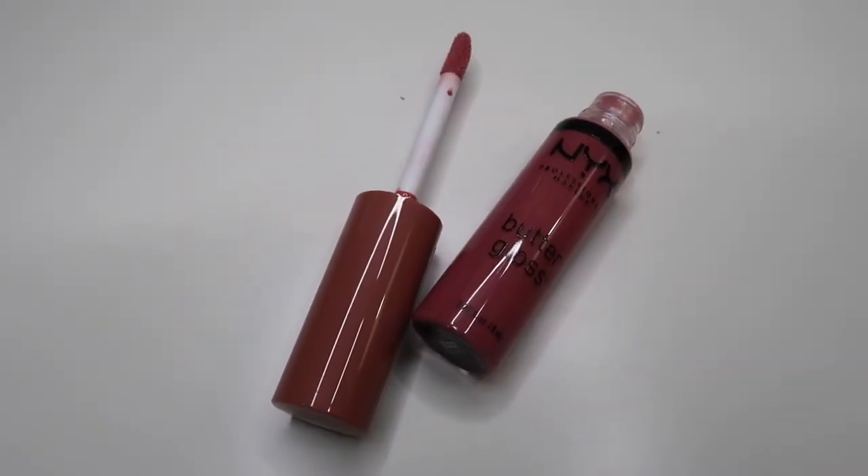Am I the last person on earth to try this drugstore lip gloss? This is NYX Butter Gloss. I love this stuff. I'm not really a big lip gloss person when it comes to colors, but this has just enough color. It's so buttery, it smells like butter and caramel — really sweet. I just love the texture of this and seriously don't know where I've been.